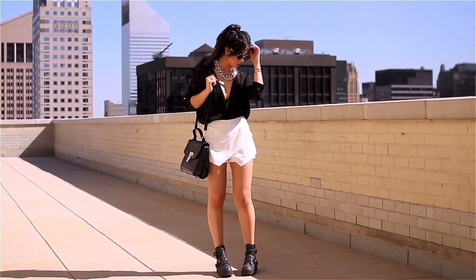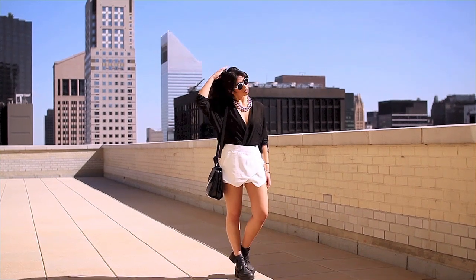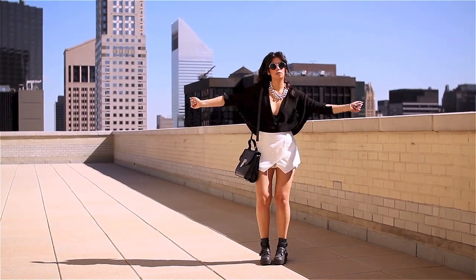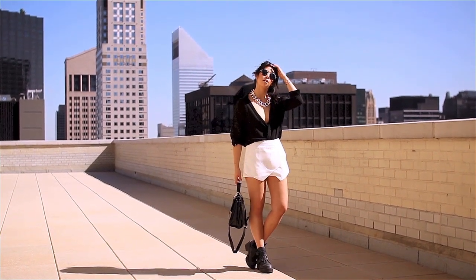I love pairing more structured pieces with more relaxed ones and this outfit is definitely no exception. It's very comfortable for walking around a city like New York but still sort of put together and a little bit chic. And of course it has that classic monochrome element.